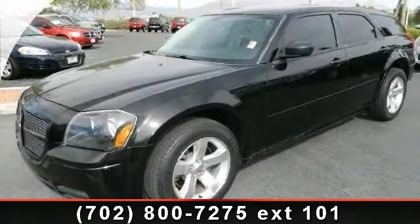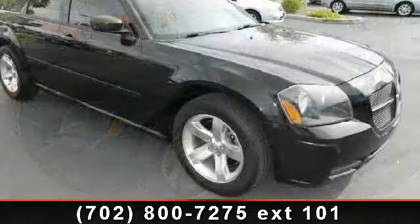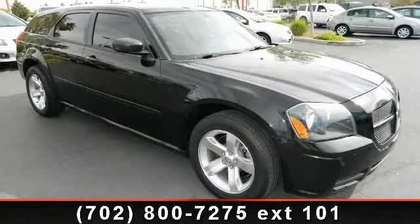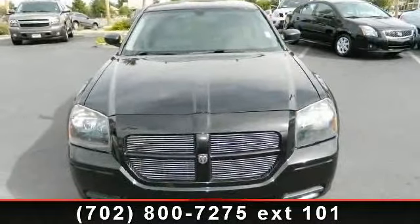Presenting the 2005 Dodge Magnum SXT. If you are looking for an automobile with great features, look no further. This vehicle comes with a reliable six-cylinder engine, connected to a smooth shifting automatic transmission.